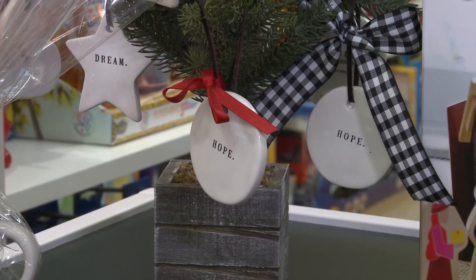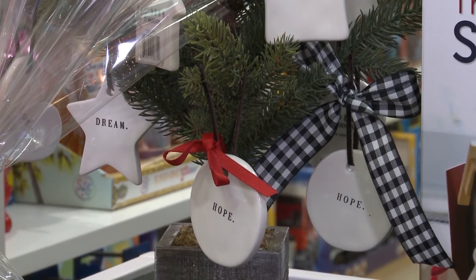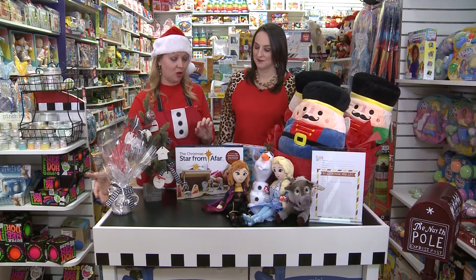And we absolutely love Ray Dunn. We have some special ornaments — they can be used as gift toppers too, which is great — along with the mug, all ready to go.